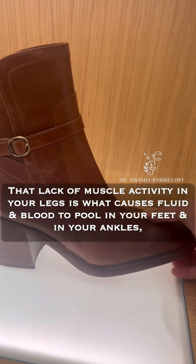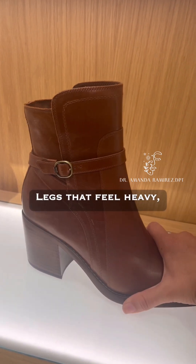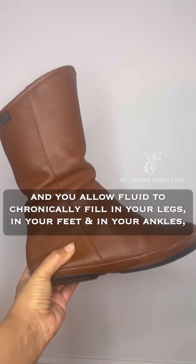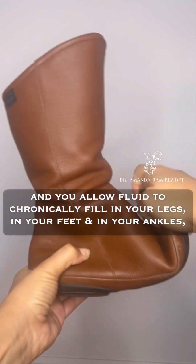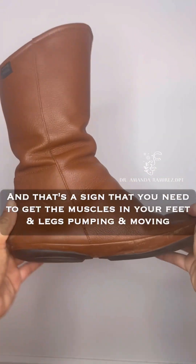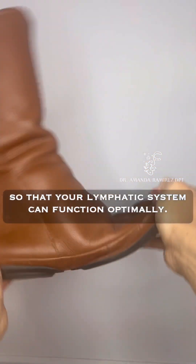That lack of muscle activity in your legs is what causes fluid and blood to pool in your feet and ankles, creating pressure in your legs — legs that feel heavy and achy, and swollen feet. If you allow fluid to chronically fill in your legs, feet, and ankles, you will start to lose the tone and definition of your legs.